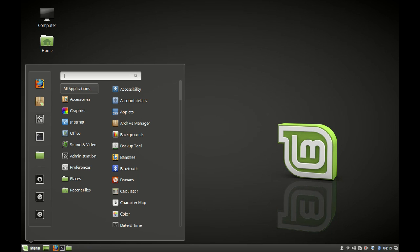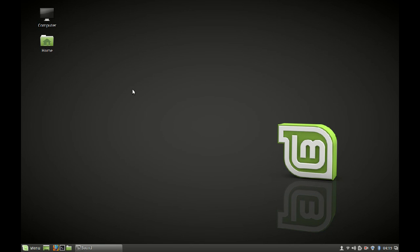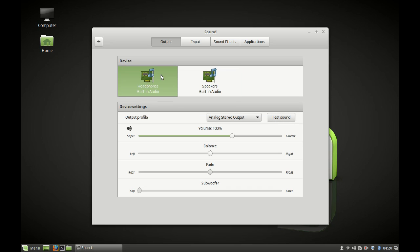Next are the sound settings. With Cinnamon 3.0 they have also introduced new features in sound settings, such as an extra slider for fade and subwoofer.